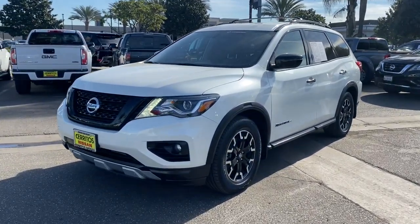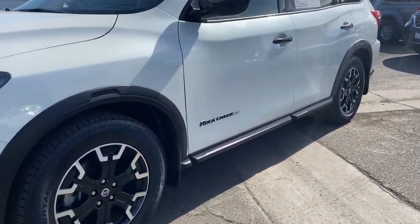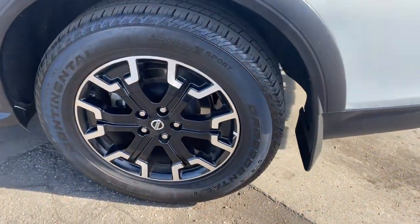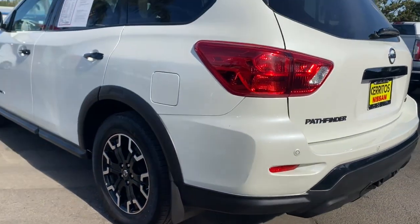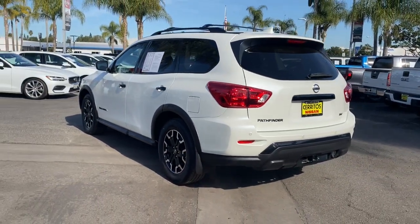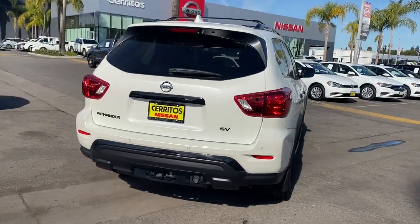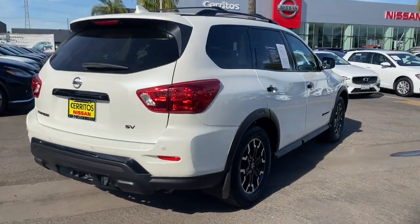You just found the 2019 Nissan Pathfinder. With less than 35,000 miles, rise to the challenge in style in this handsome Pathfinder. This three-row SUV offers standard driver assist safety features, impressive towing ability, thoughtful family-focused amenities, and a smooth, quiet ride.